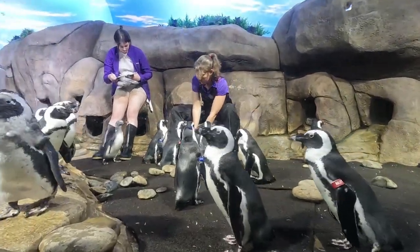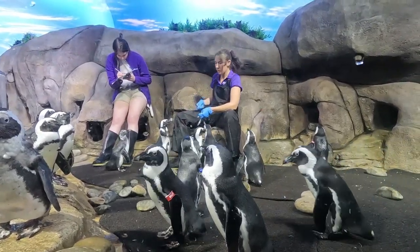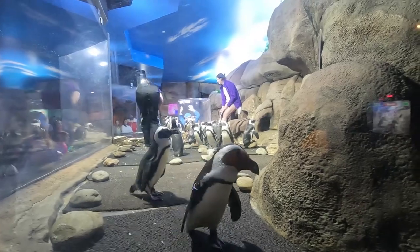Their most recent exhibit that's already open — it's been here a bit — is the penguin exhibit. They have live feedings. They're adorable, they swim around. It's definitely fun for the whole family, so be sure and check that out.